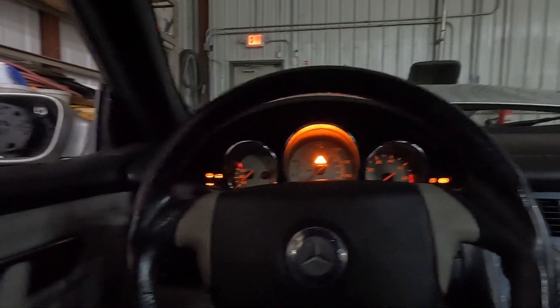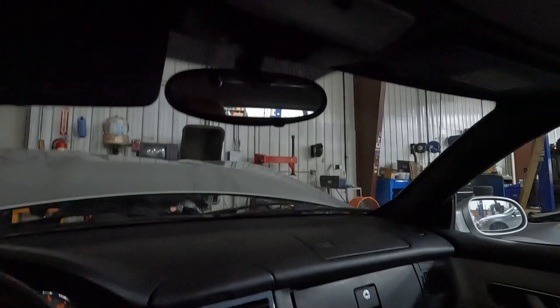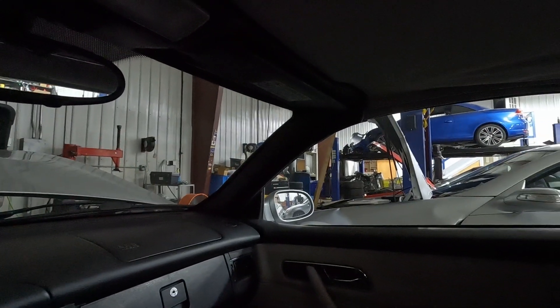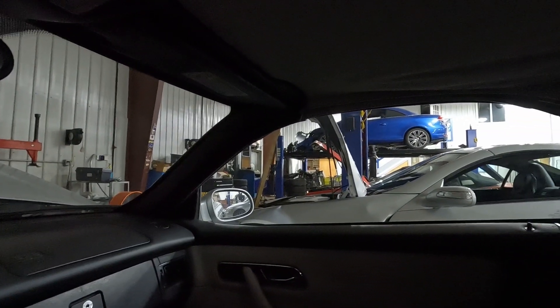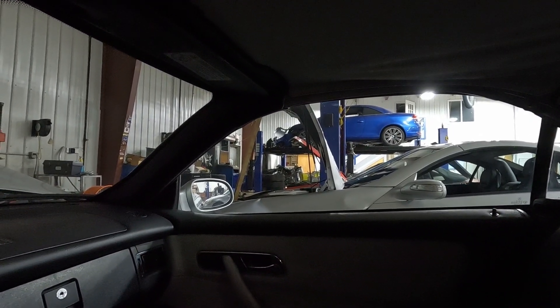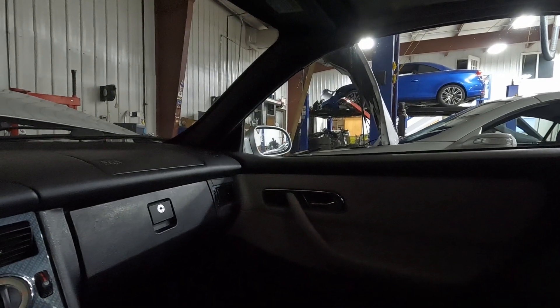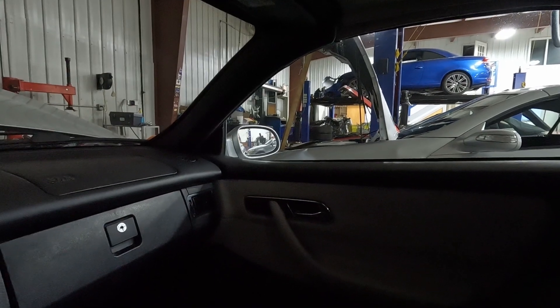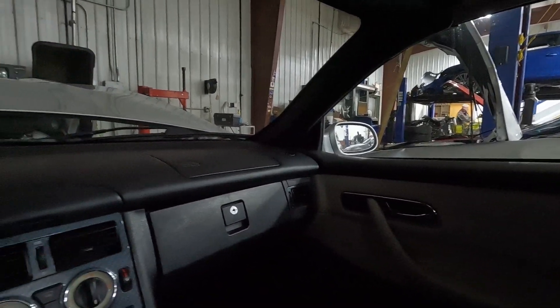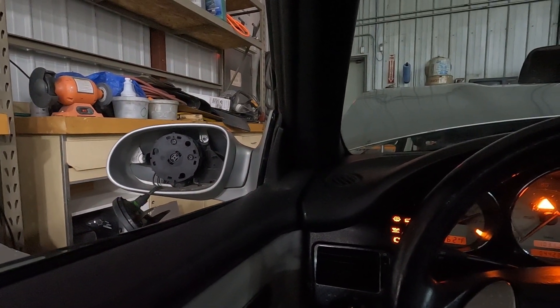We'll test some things here. We'll start with windows. Driver side window is working fine. Passenger side window looks like it's been sitting for a long time and it doesn't want to go down — I can hear it trying to engage. We'll focus on the mirror: right, left, up, down. This mirror is broken off, but the motor is still functional.